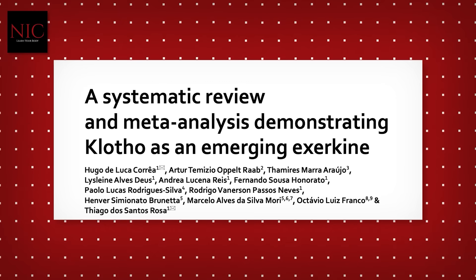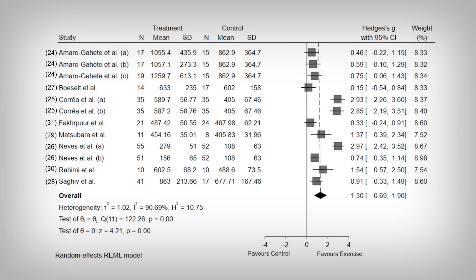We haven't gotten to the point where we're injecting people with Clotho, but I would not be surprised if that's coming. That said, there is something else you could do to improve Clotho levels. Exercise increases Clotho levels — the results are likely sound. Exercise raises blood Clotho levels, as we see here: if the black diamond moves to the right, it indicates exercise increases Clotho levels. And the effect size, known as Hedges G, signifies the effect is pretty big.